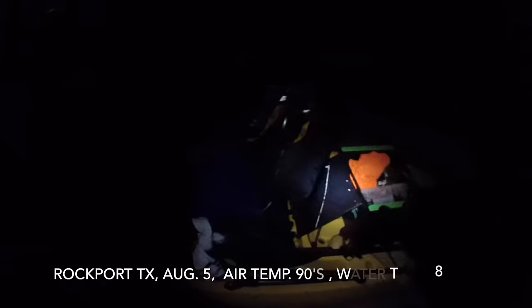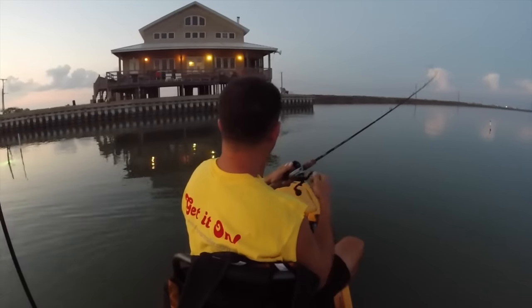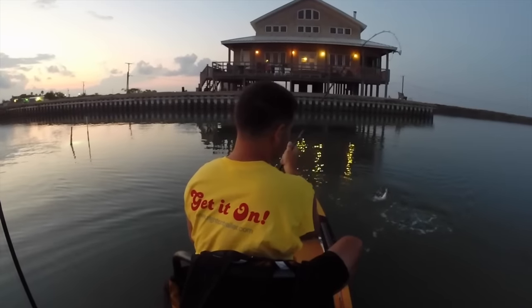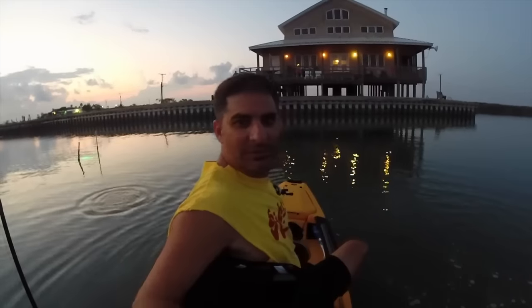I get to the launch at daybreak. Ed's coming down from Seguin — he's not quite here, tied up in oil field traffic. So I head out of the launch and start fishing immediately. It's running, but let's get some fish. I'm cruising around Copano Bay at daybreak, throwing topwater — wham! Catch one right away. Well, lost one right away.